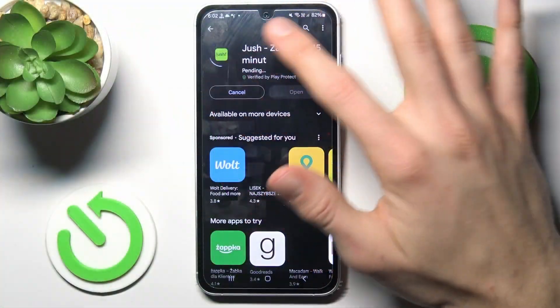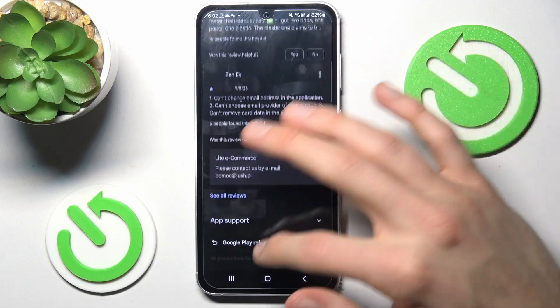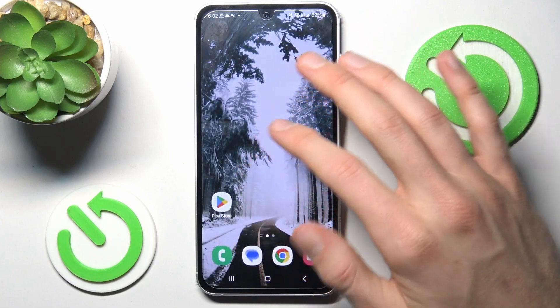When you have the same problem as mine and your install is stuck on pending, to fix it we must cancel it and go back to the main menu of our Samsung Galaxy.